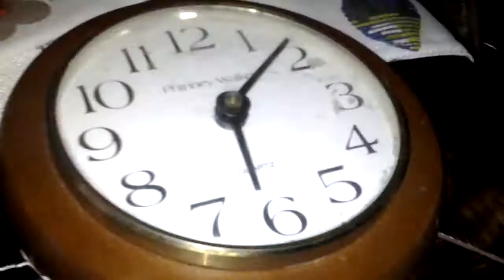Hi guys, today's going to be a quick video of my Finny Walker Wall Clock. I just got the Wall Clock today. This is what it looks like — it looks like this, isn't bad.